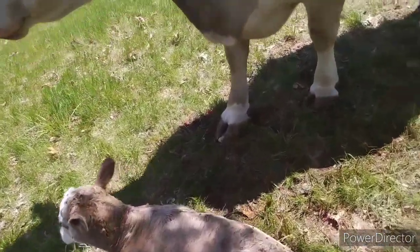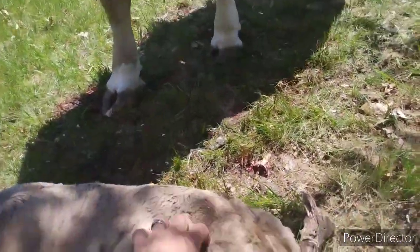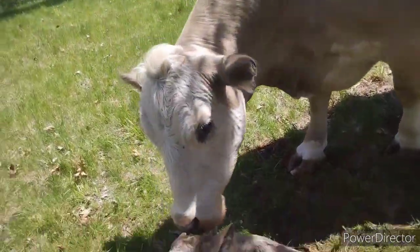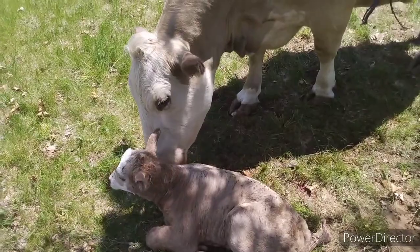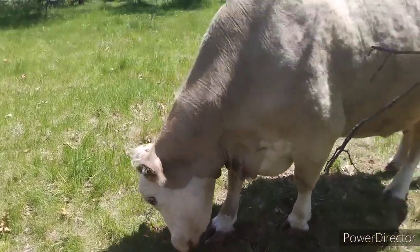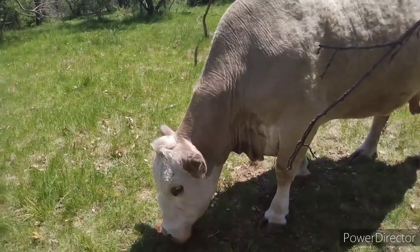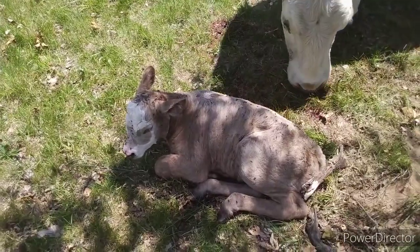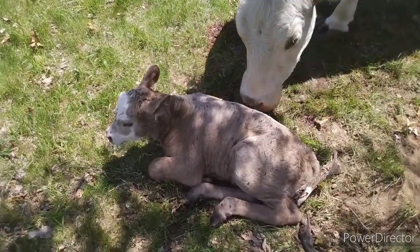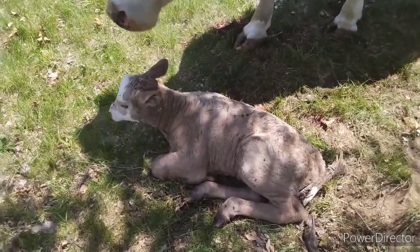It's a pretty little girl. Yeah, we got a little girl. Good job. Nice warm day and she did pretty good. I figured she would have no problem, but I always want to keep an eye on them. So I've been told this is a girl, and the Dr. Seuss character's name is Cindy Lou Who. Welcome to the world, Cindy Lou Who.